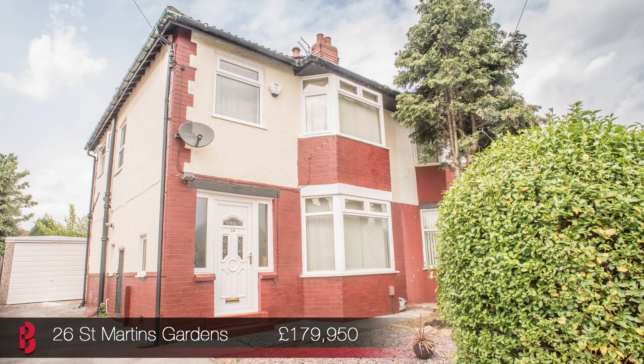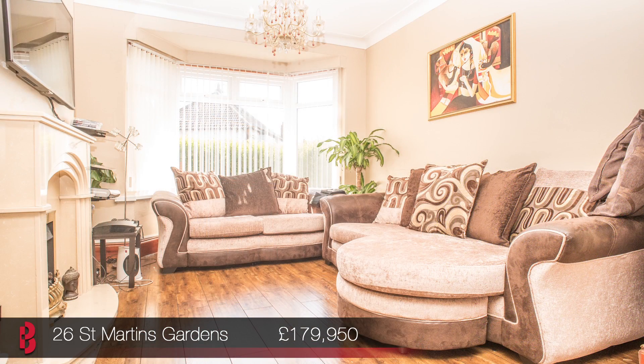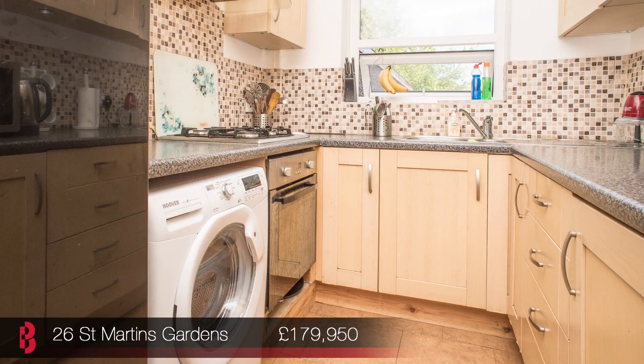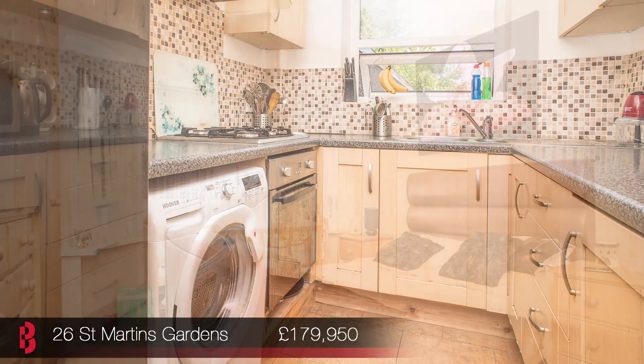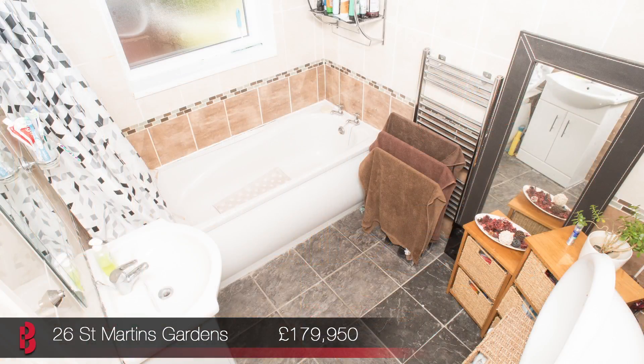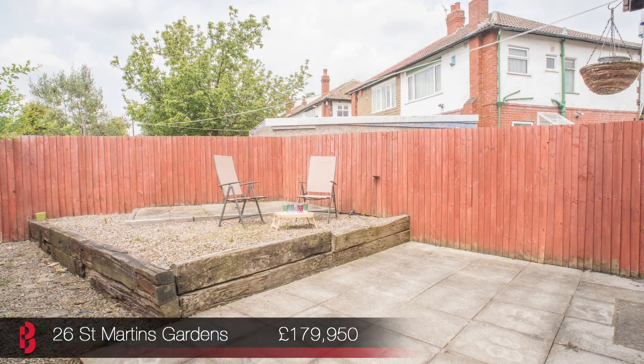Our next property is 26 St Martin's Crescent, a beautifully presented three bedroom semi-detached property which offers fantastically styled accommodation throughout. As well as offering a large lounge diner, the property boasts three good-sized bedrooms, as well as bathroom with separate WC. Externally, the property benefits from a garage as well as a garden, and I really do feel the true standard of this property needs to be seen to be appreciated. Viewings are taking place this Saturday, 1.30pm to 3pm.